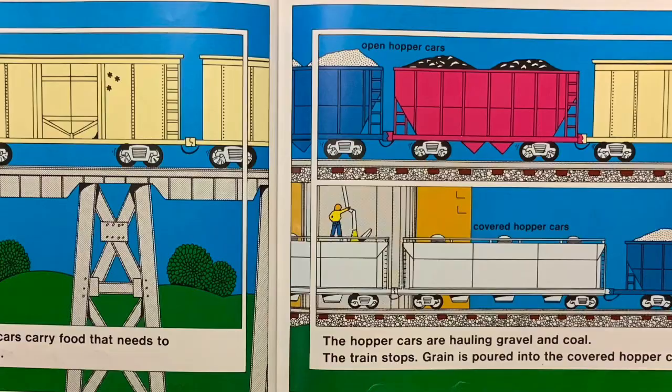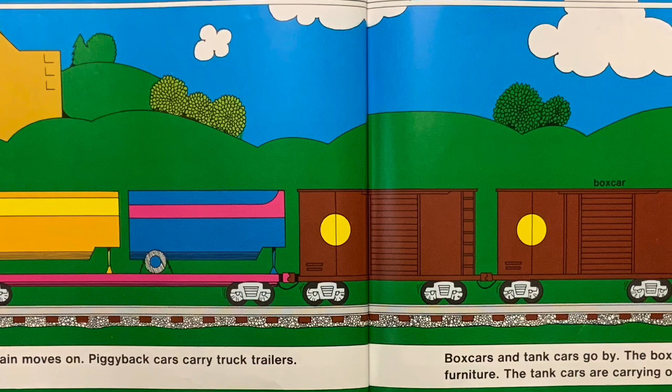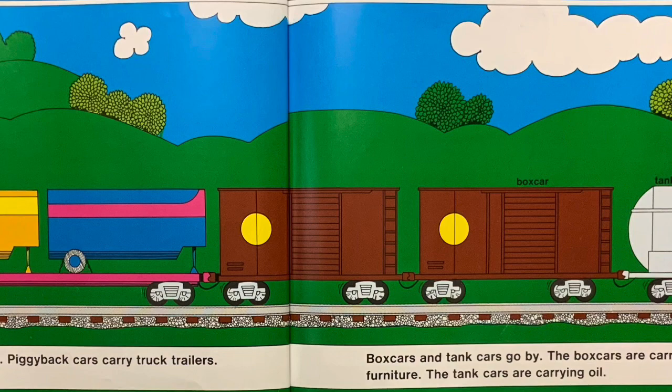The train stops. Grain is poured into the covered hopper cars. The train moves on. Piggyback cars are carrying truck trailers.